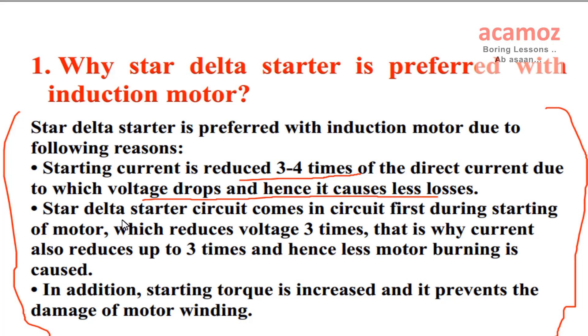Star Delta Starter circuit comes in circuit first during starting of the motor, which reduces voltage 3 times. That is why current also reduces up to 3 times and hence less motor burning is caused. In addition, starting torque is increased and it prevents the damage of motor winding.